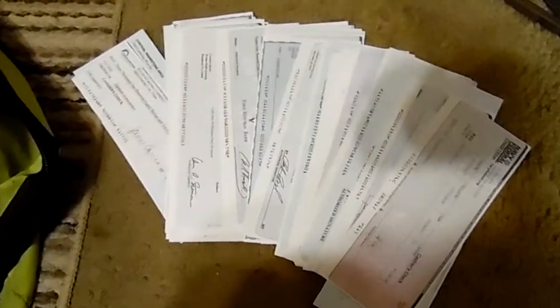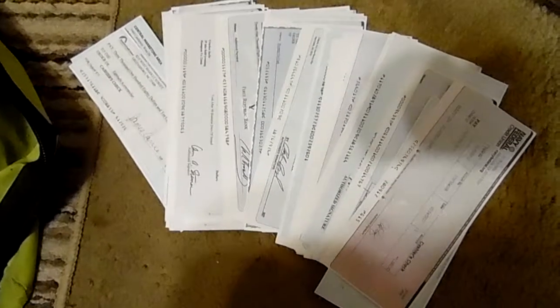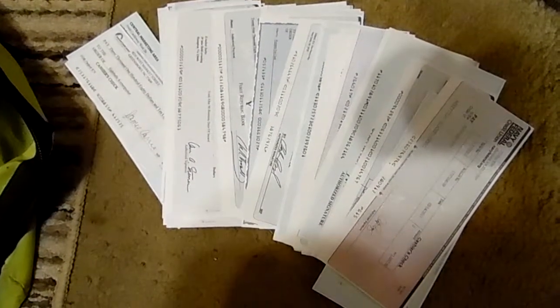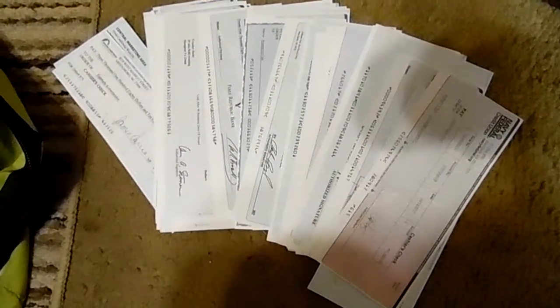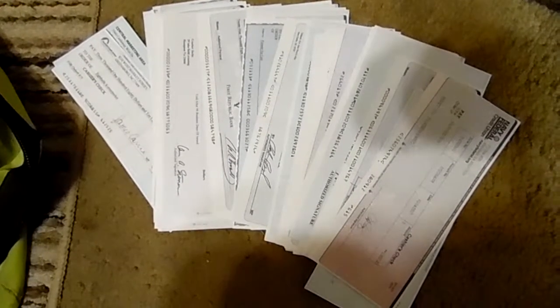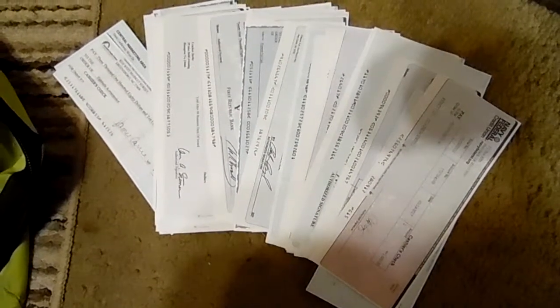I sell a lot of stuff on Craigslist, from lawn equipment to whatever I can sell, just to pick up an extra dollar or two. Look at these checks — believe it or not, there's three hundred and sixty thousand dollars worth of fake checks laying right there. These scammers, the checks they send aren't worth the paper they're printed on. They're trying to get your money.